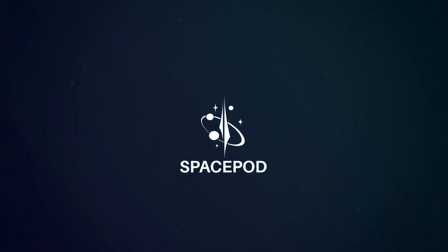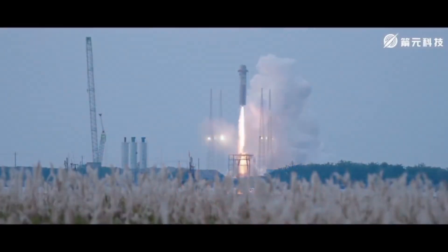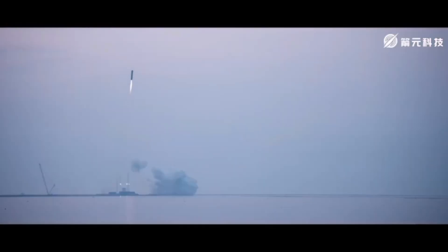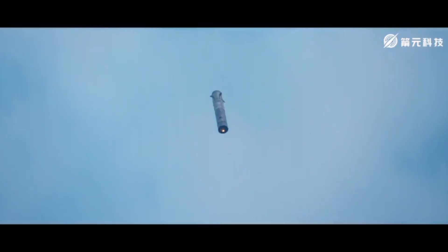There was a rocket test back in China in May of this year where a company called Space Epoch tested a small but essentially reusable rocket hopper. This wasn't just any rocket — it was using methane and liquid oxygen as its fuels, powered by one engine, with the main structure made out of stainless steel. The full-size version would essentially be around the size of a Falcon 9.